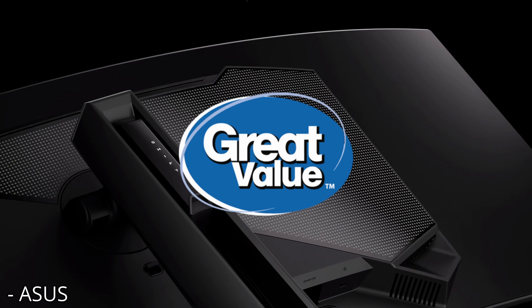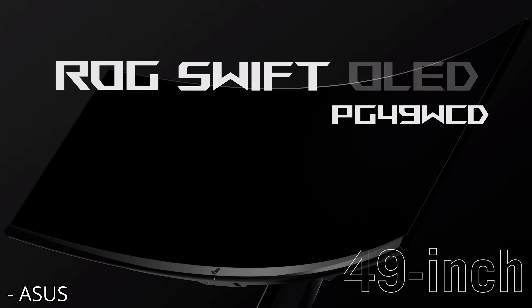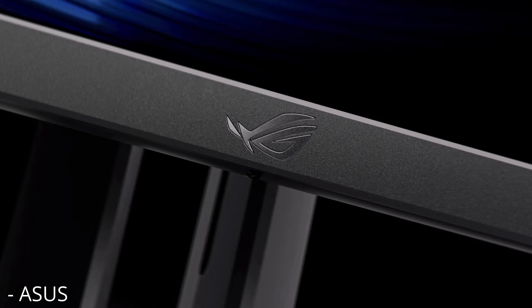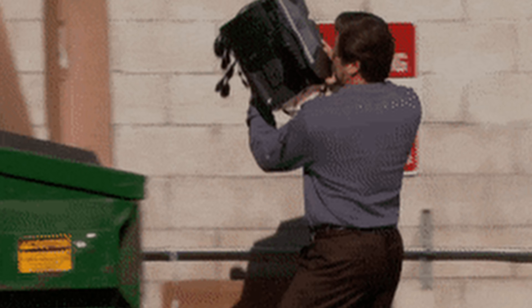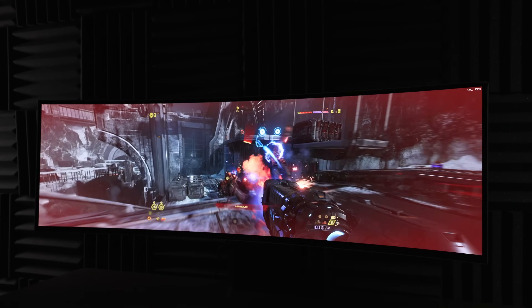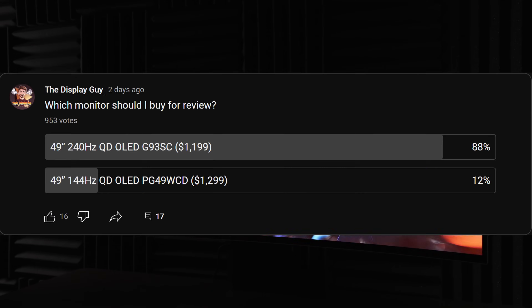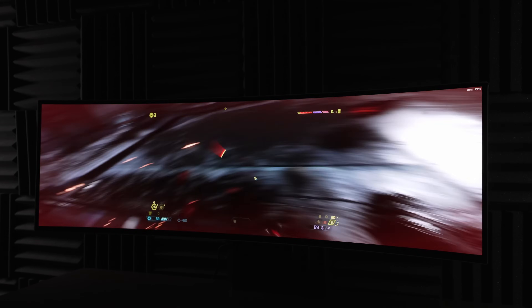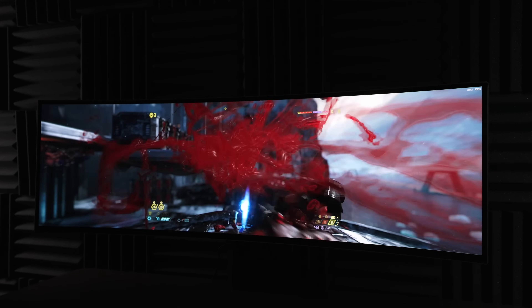Asus released their own great-value version of the OLED G9, and after swearing they'd send a review sample for months, I've decided it's time we take a look at this thing to see if it's even worth considering or if it needs to be thrown in the trash. I will be purchasing the 240Hz non-smart version OLED G9 by popular request for a full review soon, which is made possible thanks to all the wonderful Patreons. Link in the description if you want to support my work.